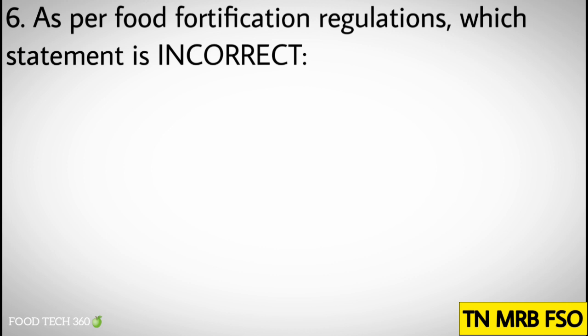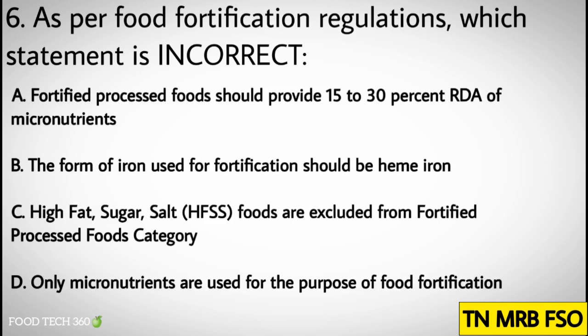Question number six: As per food fortification regulations, which statement is incorrect? Options: A. Fortified processed foods should provide 15 to 30 percent RDA of micronutrients. B. The form of iron used for fortification should be heme-iron. C. HFSS foods are excluded from fortified processed foods category. D. Only micronutrients are used for the purpose of food fortification. Correct answer: B. The form of iron used for fortification should be heme-iron.